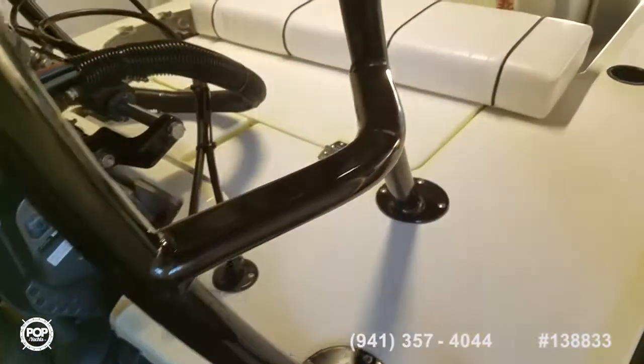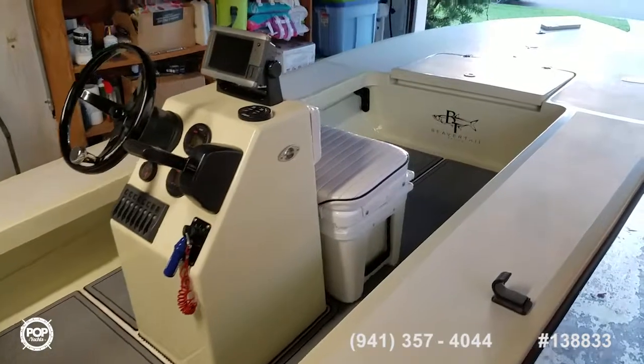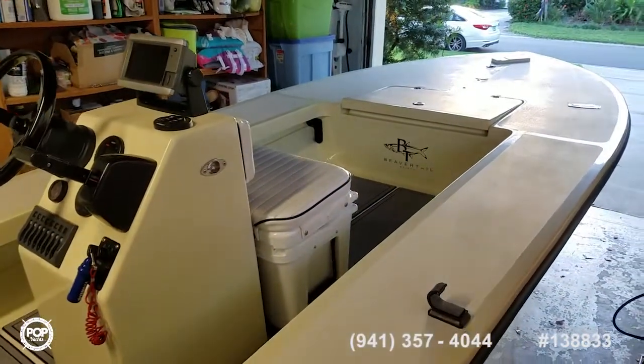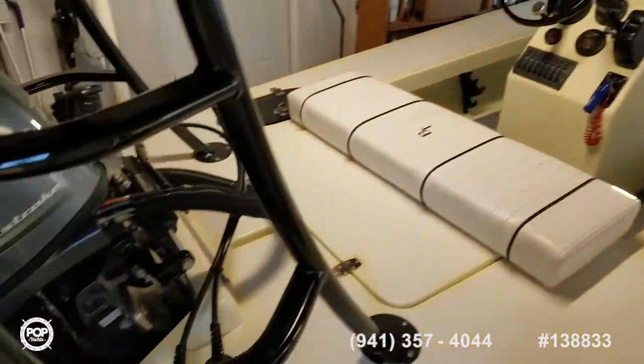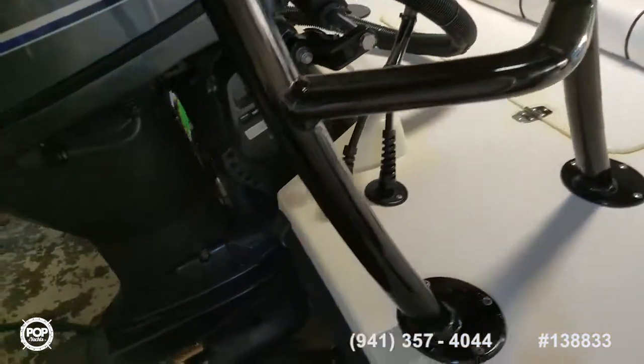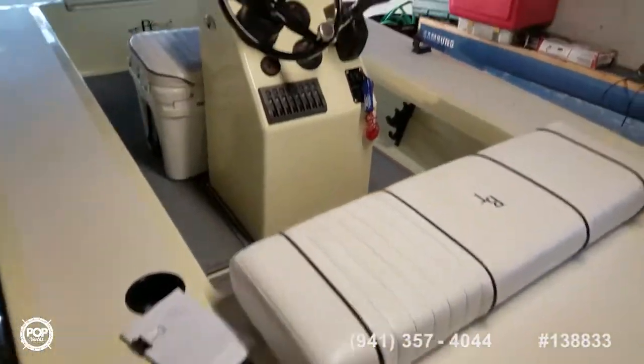Take this opportunity to check out all the high-resolution photos we have on popyachts.com. Please give me a call today — my name is Andy. I'm happy to answer any questions you have about the Beaver Tail. Love to meet you in person, show you around — I know you'll be impressed. Let's get you out on the water and having fun. Talk to you soon.